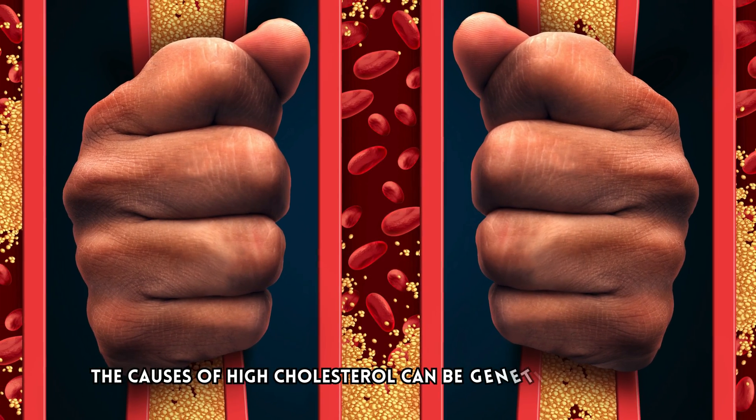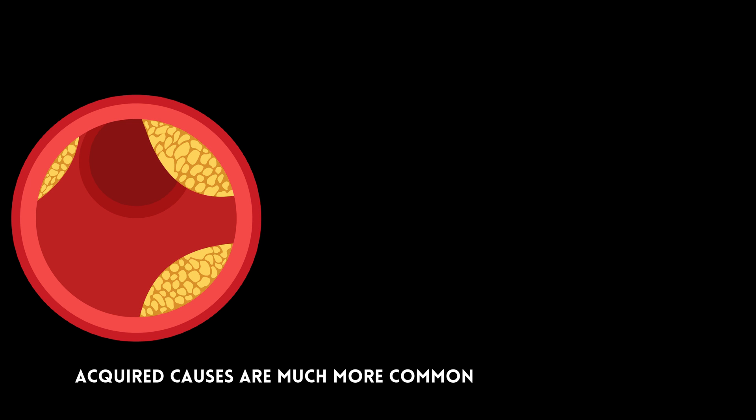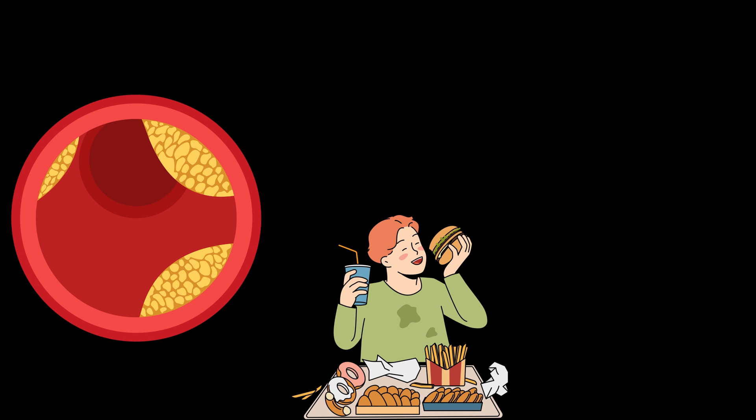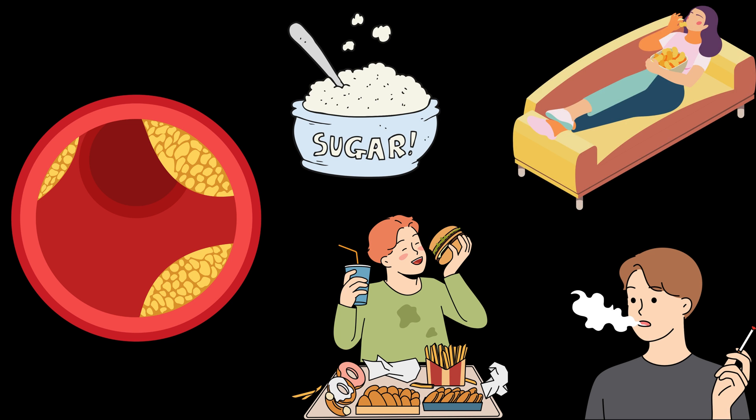The causes of high cholesterol can be genetic or acquired. Acquired causes are much more common and may include unhealthy dietary habits such as high-fat, high-calorie diet, high sugar intake, smoking, and sedentary lifestyle.